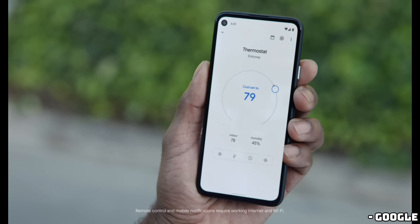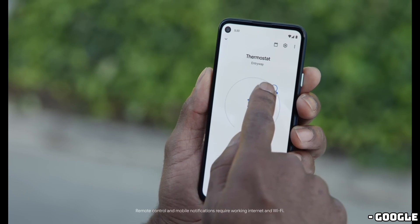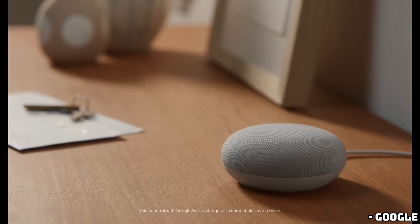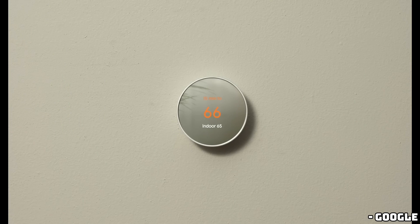Making it easier to integrate the thermostat seamlessly into your home decor. One of the biggest changes with this new model is its integration with the Google Home app. Previously, the third-generation Nest Thermostat had very basic integration, but this new model will have a full UI within the app.